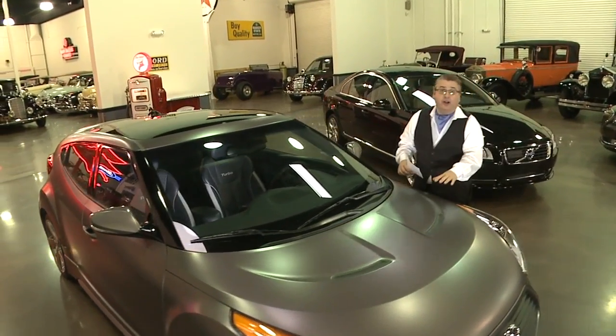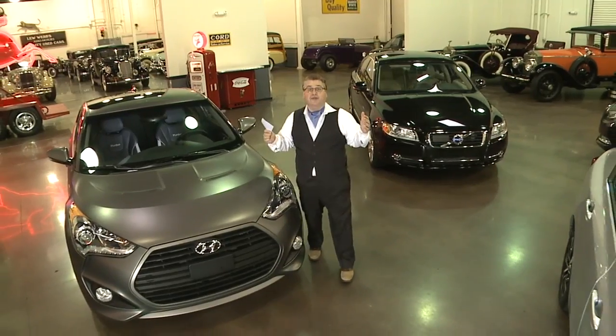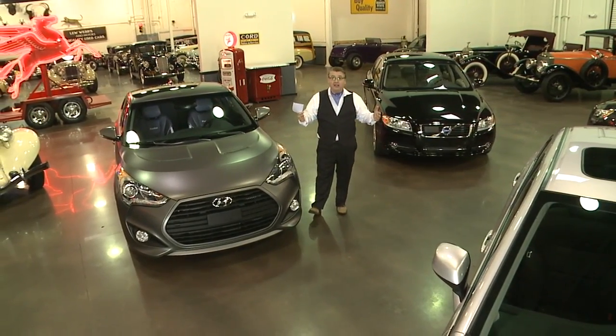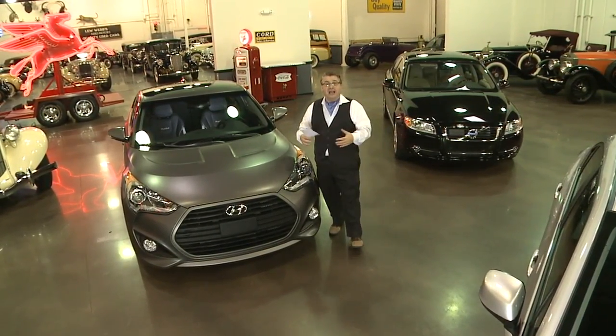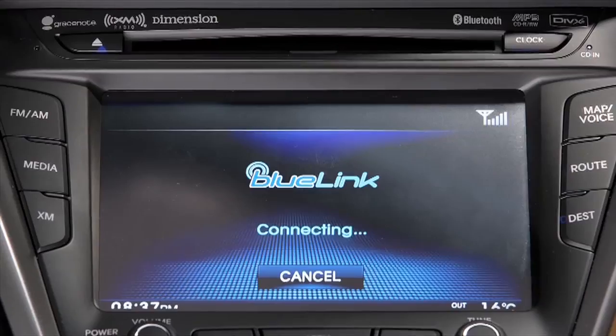This is a new Hyundai Veloster Turbo in a nice matte grey, and it comes with Hyundai's new feature, Connective Care, part of their assurance program. If you get into an accident where the airbags deploy, Hyundai will know your location, know that you're in trouble, and they'll try to contact you through the car's own communication device. If they get no response, they can send help.